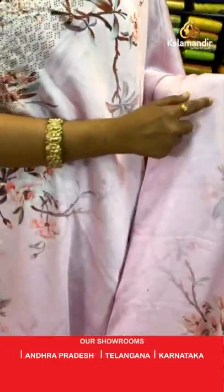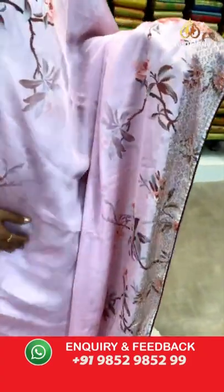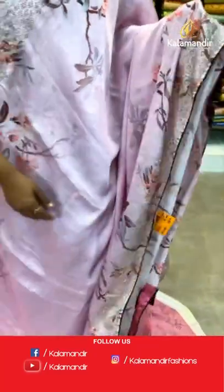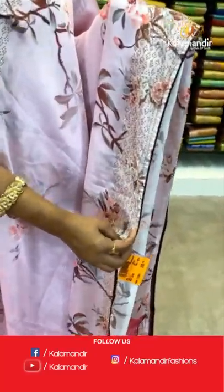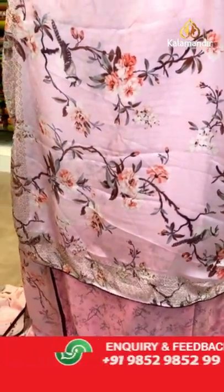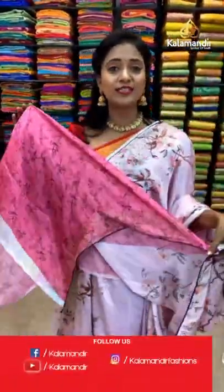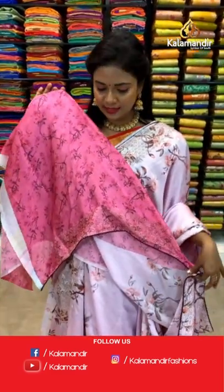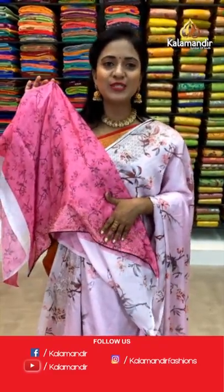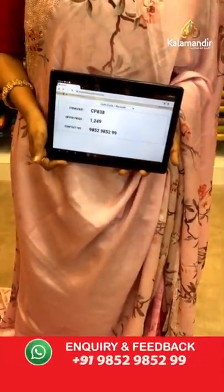Very pretty, very light pink color satin work saree. All over body, mini floral print — slightly invisible — and also huge florals on the lower side of the saree; a very beautiful nature's-theme saree. Border with stonework and piping on the edge. Pallu same as saree but with huge digital floral print and the border running around it. Blouse in a little contrast shade with floral print along with the stonework border. Saree code CP838 and the price 1249.